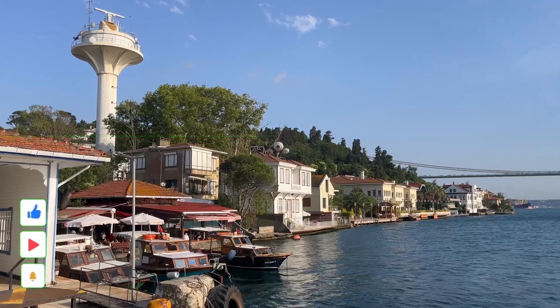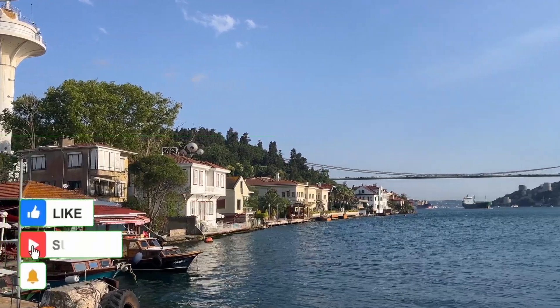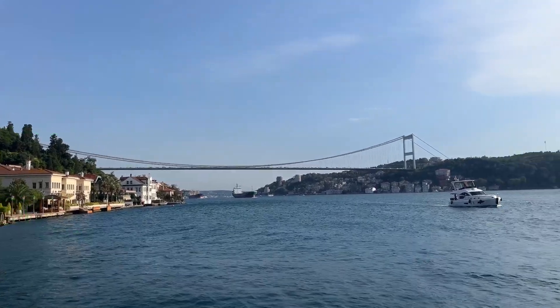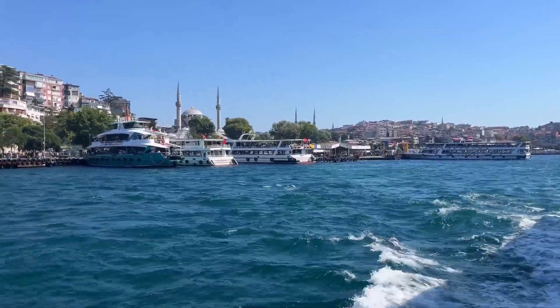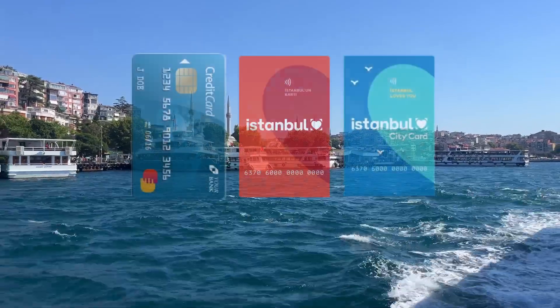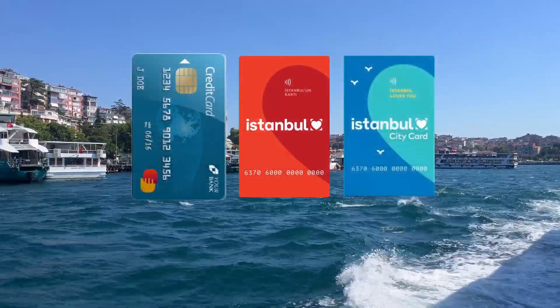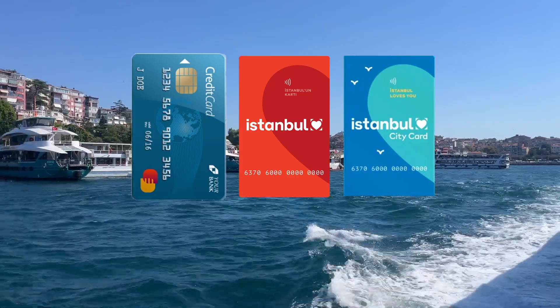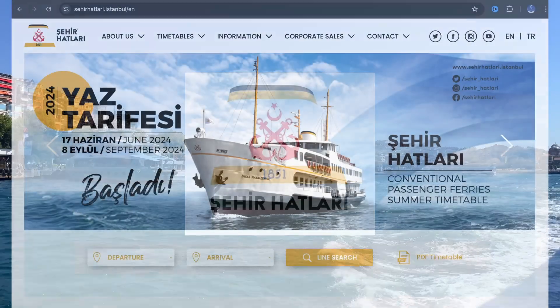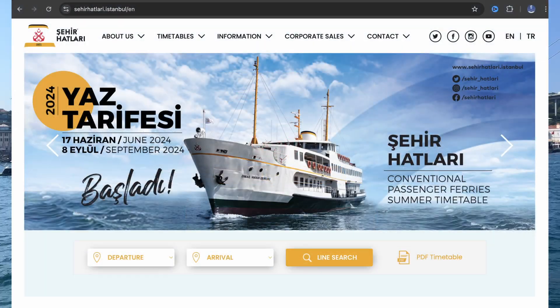The best and most enjoyable transportation in Istanbul is by ferry — there is no need to worry about traffic congestion. On the ferry journey, you can travel between dozens of piers in Istanbul. To use ferries, you can use your contactless credit card, Istanbul Card, or Istanbul City Card. With this application or website, you can have information about almost all sea transportation in Istanbul.